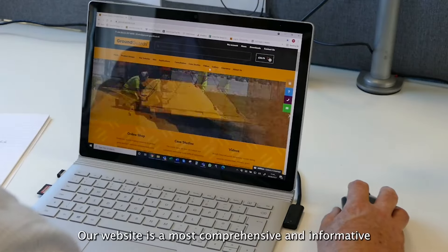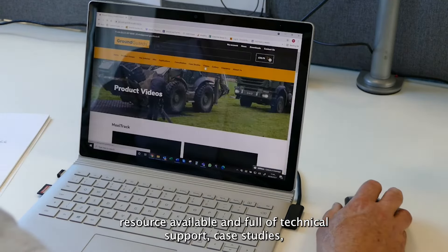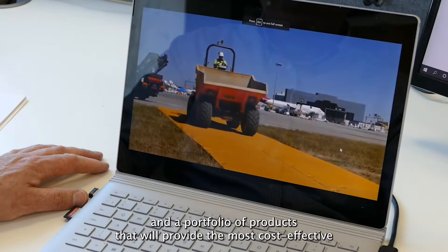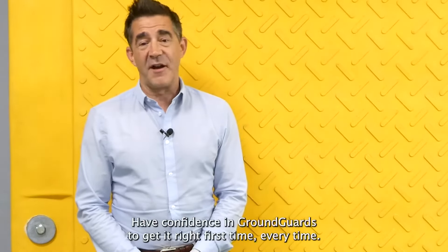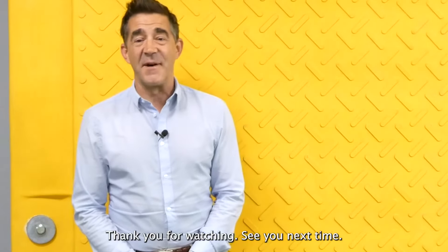Our website is the most comprehensive and informative resource available, full of technical support, case studies, and a portfolio of products that will provide the most cost-effective and safe solution no matter what the application is. Have confidence in Ground Guards to get it right first time, every time. Thank you for watching, see you next time.